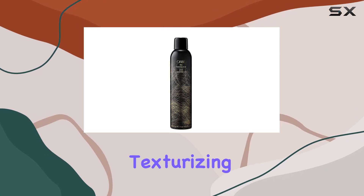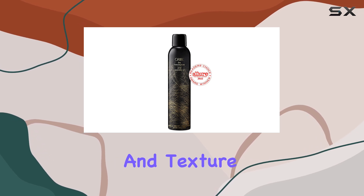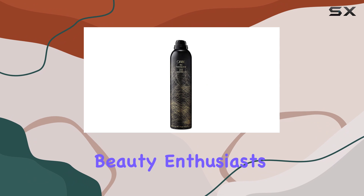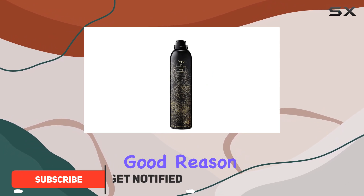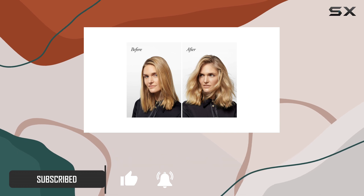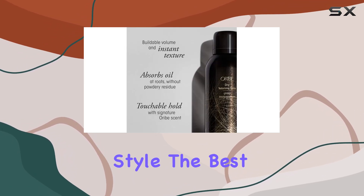The Oryde Dry Texturizing Spray is a must-have for anyone seeking effortless volume and texture. This versatile product is a favorite among beauty enthusiasts and celebrities alike, and for good reason. It offers a natural-looking boost to your hair, absorbing excess oil and leaving you with a perfectly tousled, voluminous style.